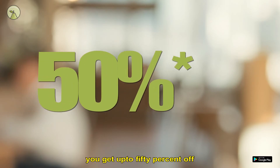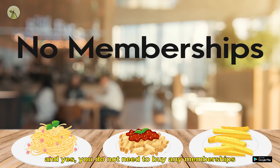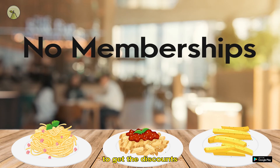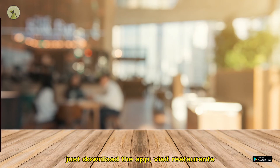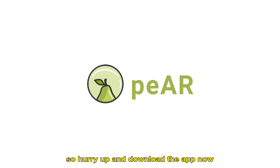The best part? You get up to 50% off on ordering at the restaurants. And yes, you do not need to buy any memberships to get the discounts. Just download the app, visit restaurants and order contactlessly, thus saving yourself and your money. So hurry up and download the app now.